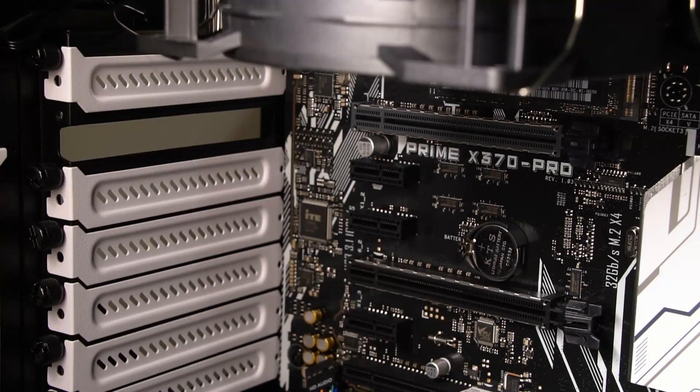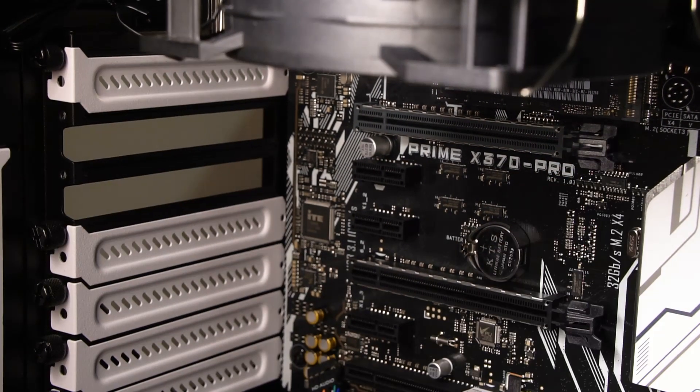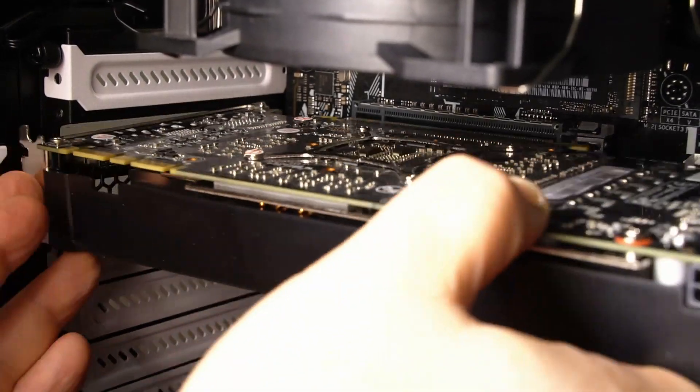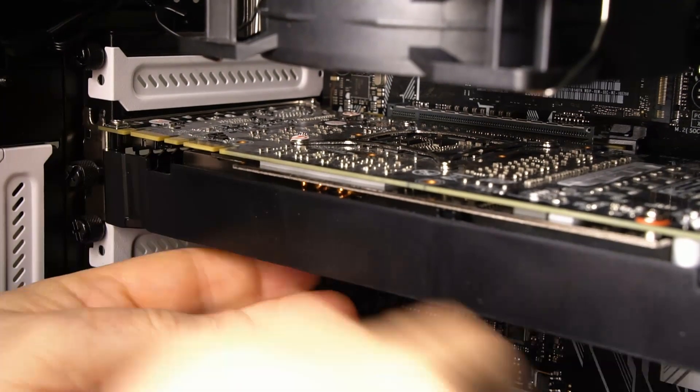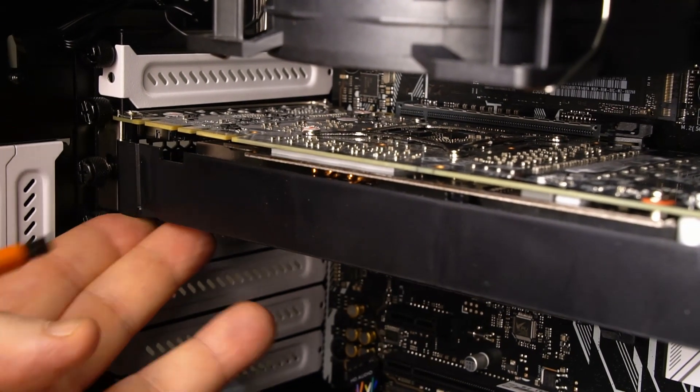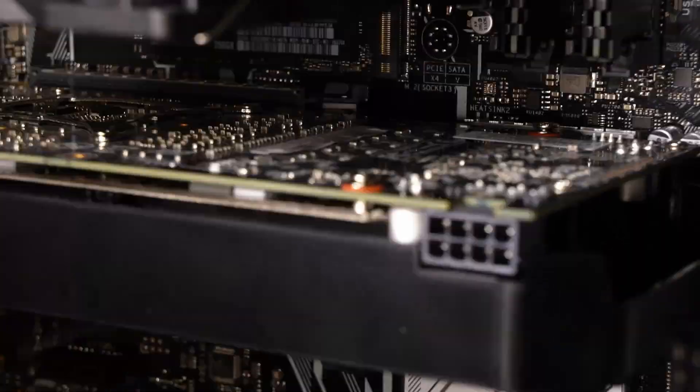And now to fit the graphics card — this is the really easy bit. Slot the card in, then just screw down the graphics card and connect the power to it.